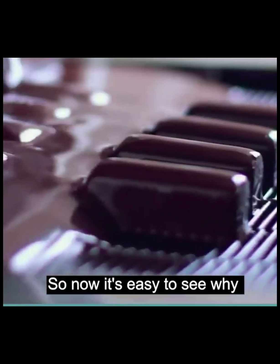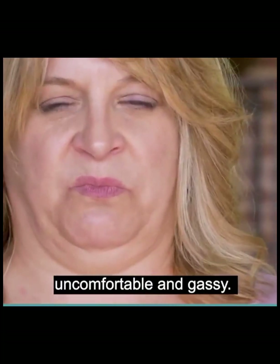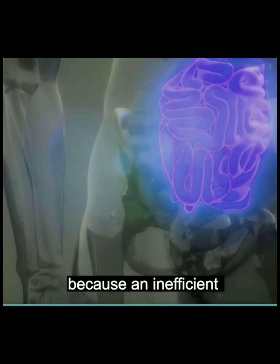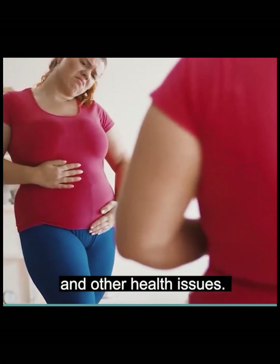So now it's easy to see why after eating processed foods, carbs, and sugars, we tend to feel bloated, uncomfortable, and gassy. Unfortunately, this is not the only thing sugar can be doing to your body, because that inefficient digestive system can cause your metabolism to slow down, leading to unwanted weight gain and other health issues.